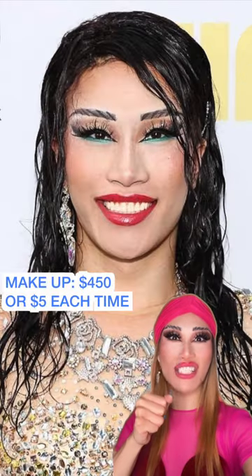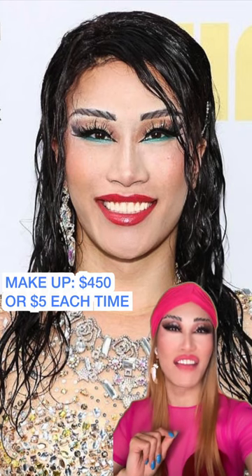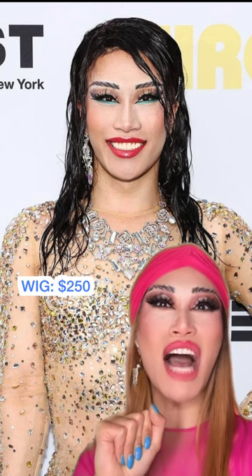The makeup to get it started, $450. But if I were to break it down for this one-time use, $5. Thank God. This human hair with the extra bundles, $250.